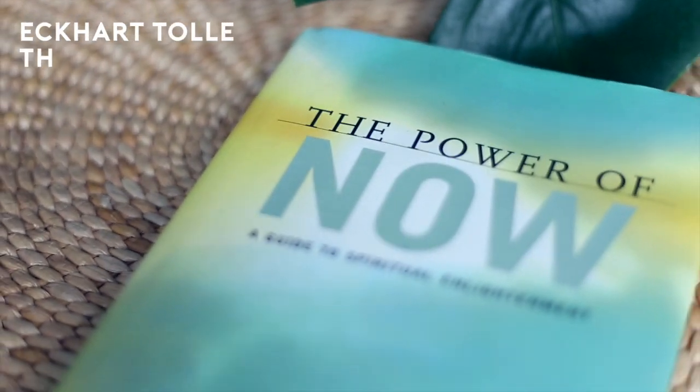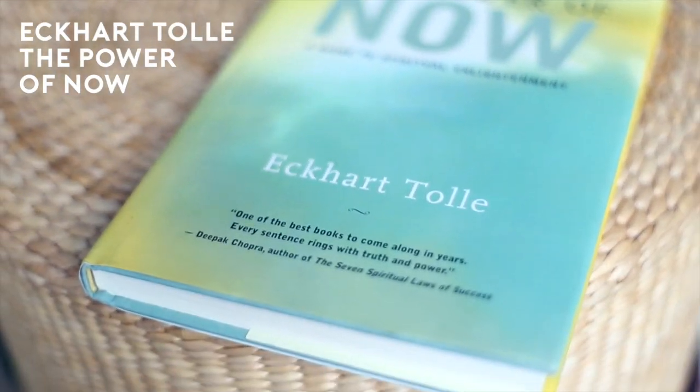Another book is Eckhart Tolle's The Power of Now, which I only finished very recently. It's an amazing book about spirituality and how you can come to peace with yourself. It teaches you meditation, how to get out of your own shell and your own problems, stop being vindictive, stop saying negative things about other people, and lets you come at peace with your own body and self. I think that is very important especially for young people to read, so I really recommend it.